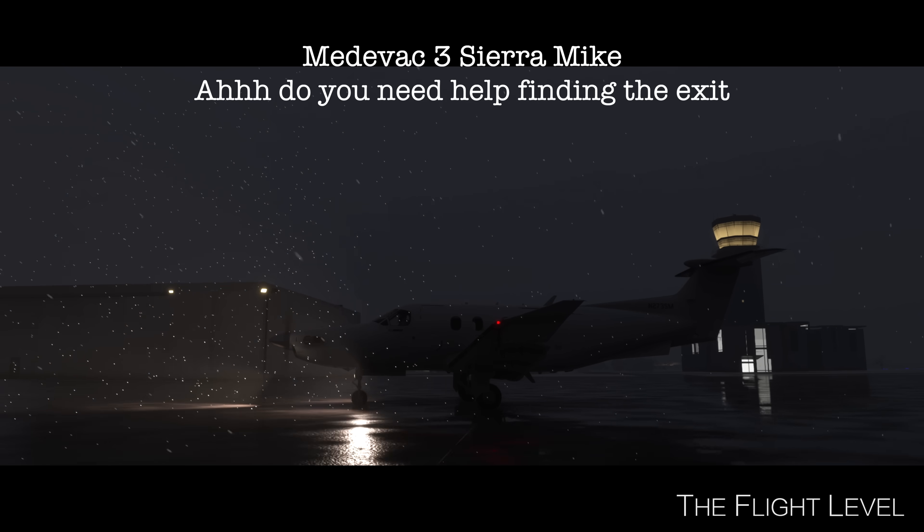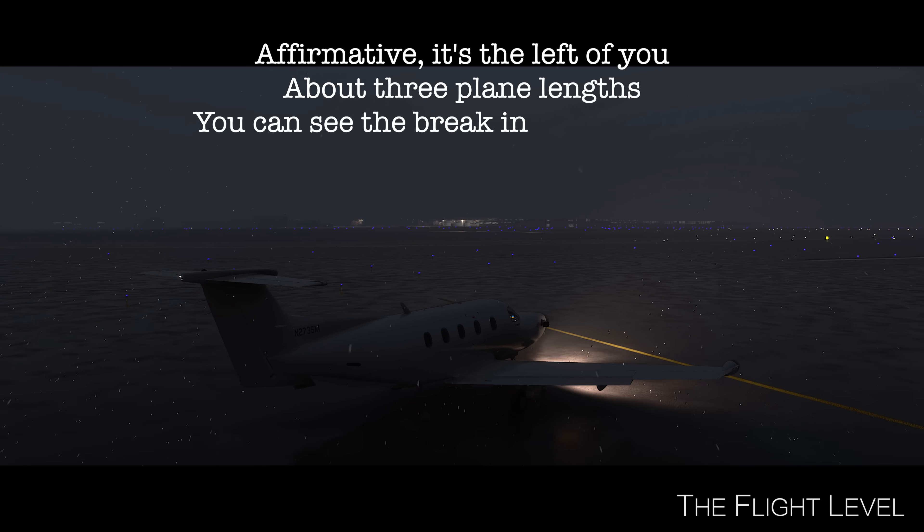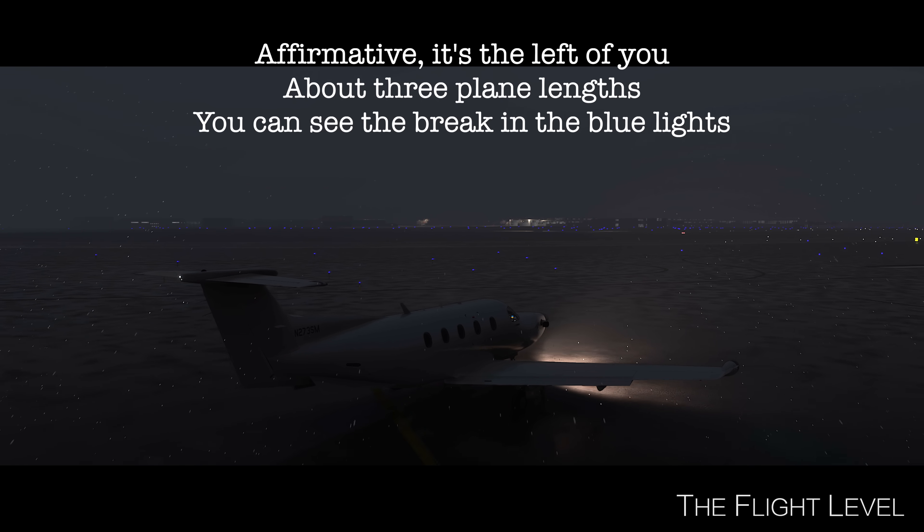Medivac 3, Sierra Mike. Do you need help finding the exit? Yeah, this is going to be the left of me here, right? Affirmative. It's the left of you about three plane lengths. You can see the break in the blue lights. Got it there. Thank you so much.